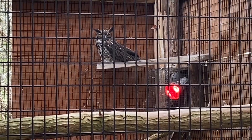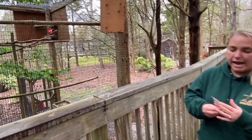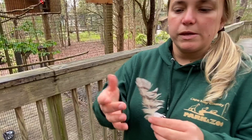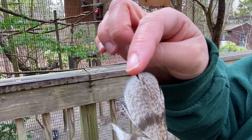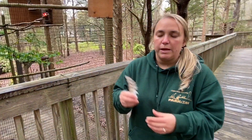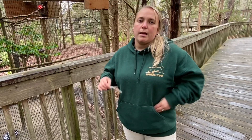These guys are silent flyers. I have something here to show you — this is actually from a barn owl. Owls have something called fringed feathers. Right up here it's really light and airy, and that allows them to fly silently, which helps them sneak up on their prey and attack.